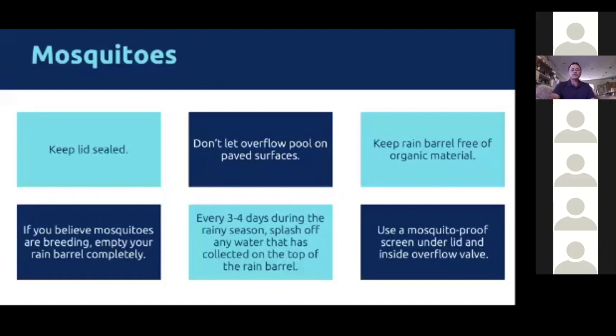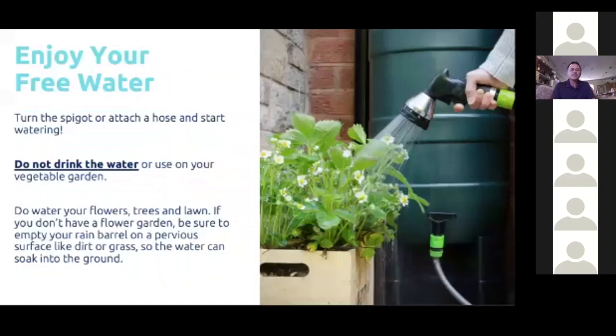Keep the barrel as clean as possible, but despite all your efforts, don't drink the water. What you do want to do is water your flowers and trees. Don't use it on your vegetable garden, because rainwater may contain brake dust and other roof contaminants that aren't healthy to eat — and you'll eat them if you put them on your vegetables.